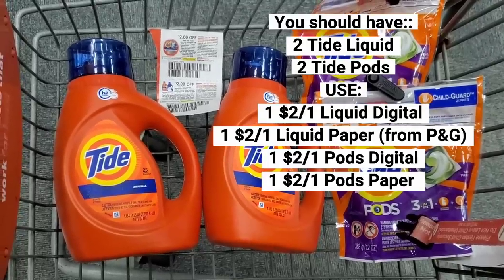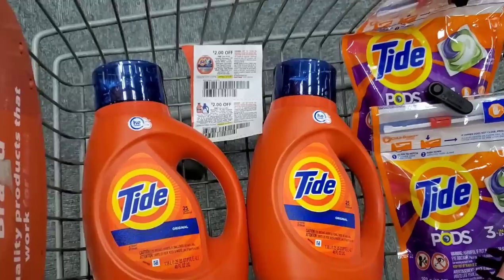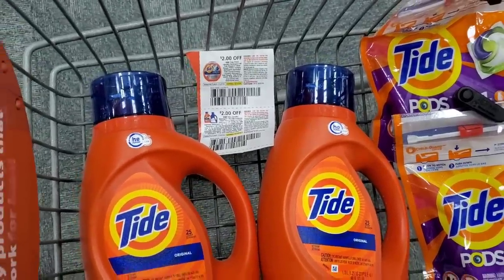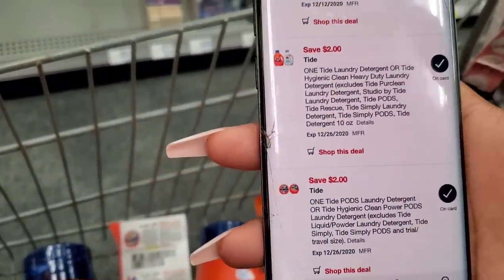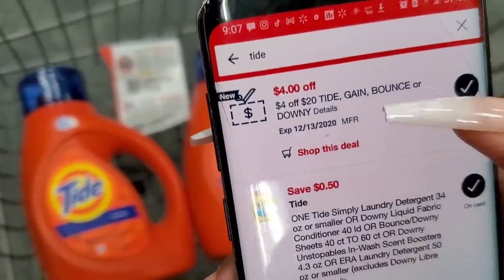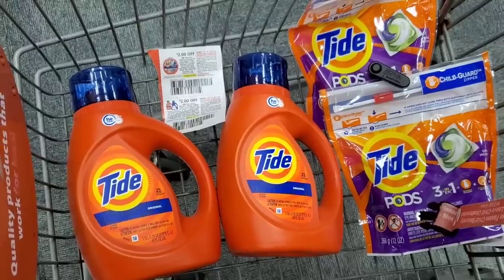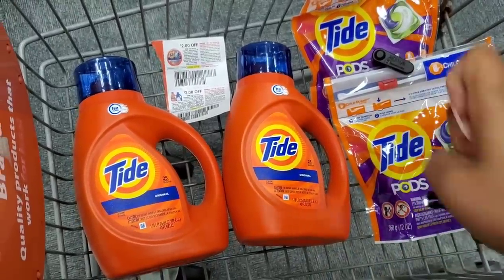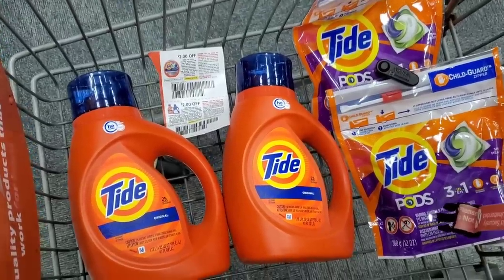So this is what my cart is looking like so far — I have two Tide Pods and two Tide Liquid, using one set of paper coupons and one set of digital coupons. Right here on the CVS app I also have a coupon for $4 off when you buy $20 worth of Tide products. I know everyone doesn't have this coupon but I definitely have it so I'm going to use it. My four items come to $5.94, $5.94, $4.94, $4.94 — I just made it to that $20 mark so I will save an additional $4.